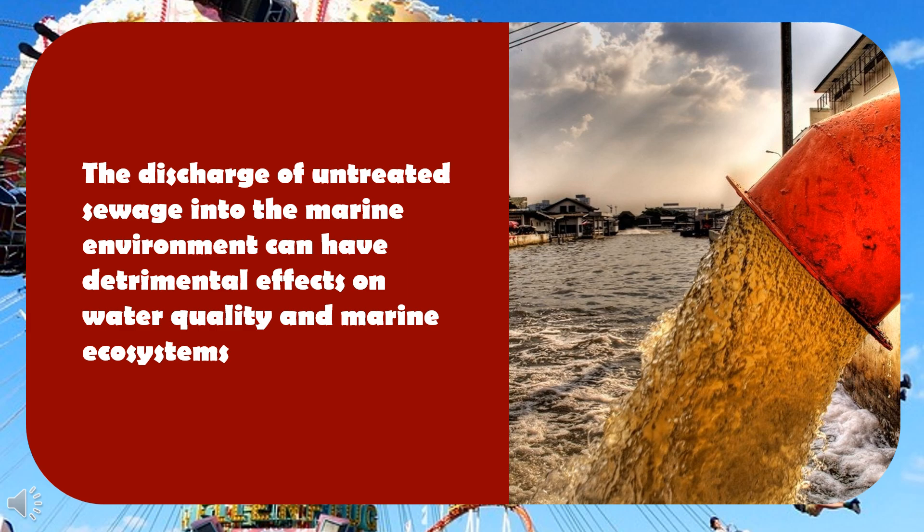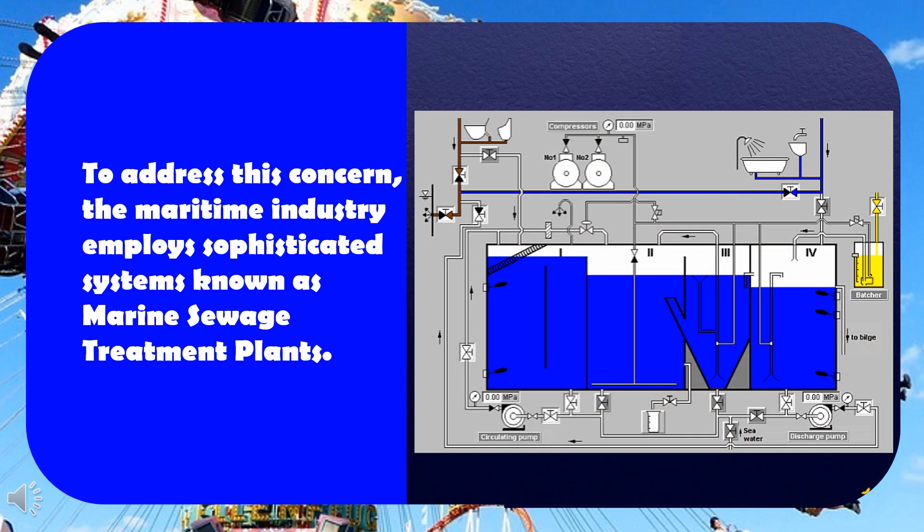The discharge of untreated sewage into the marine environment can have detrimental effects on water quality and marine ecosystems. To address this concern, the maritime industry employs sophisticated systems known as marine sewage treatment plants.